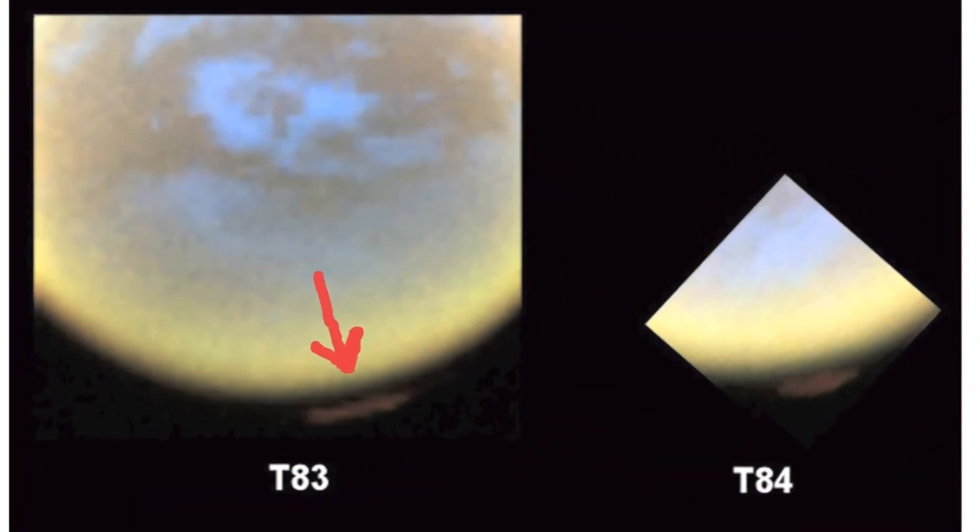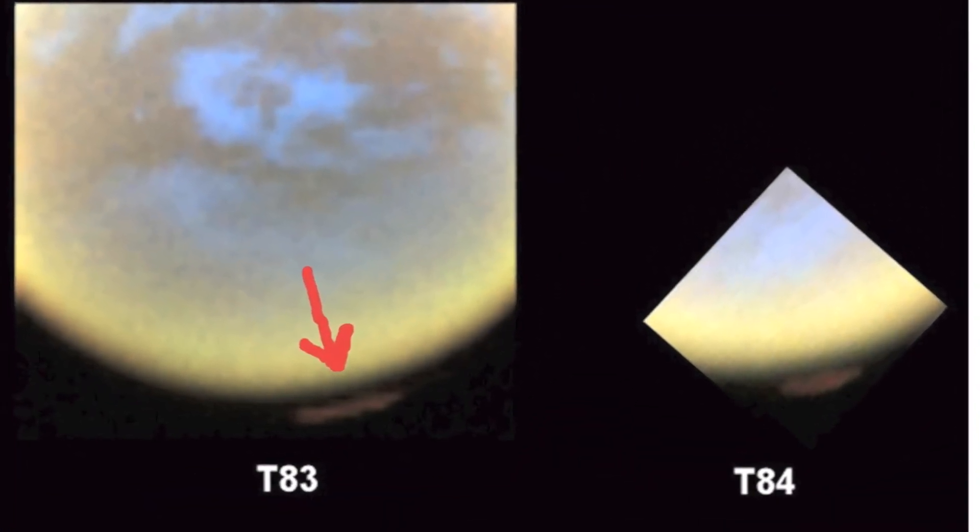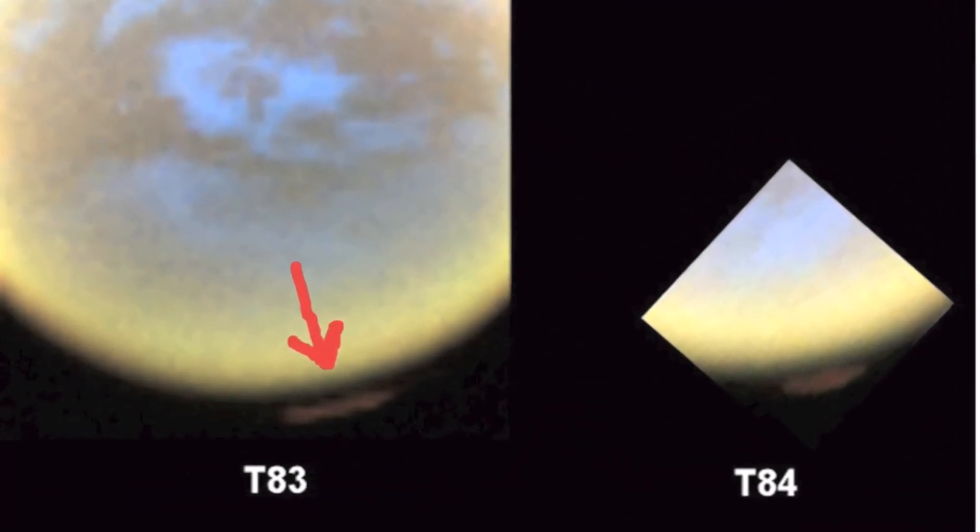The images you see here were taken before and after a distant flyby of Titan that happened on June 27, 2012. In this view you can see just how high up the orange haze is over Titan's south pole.